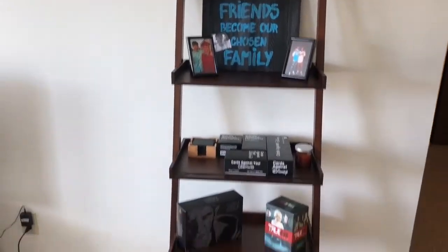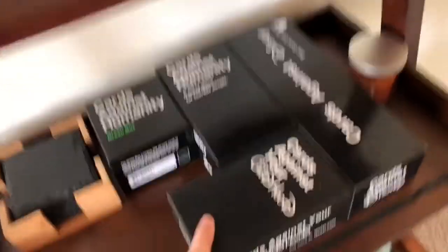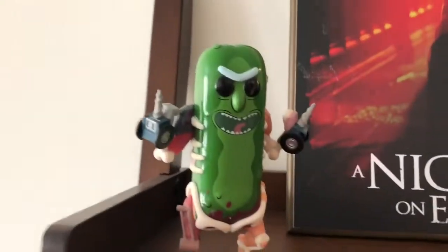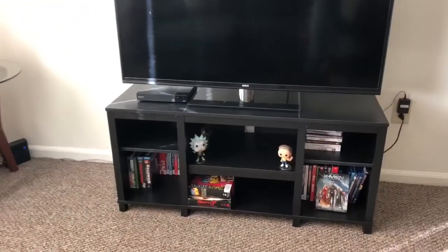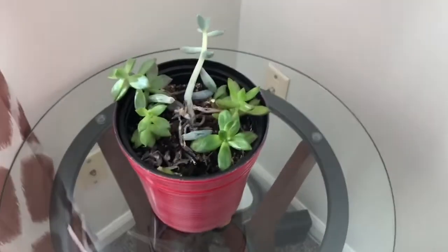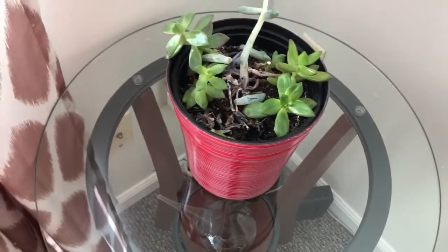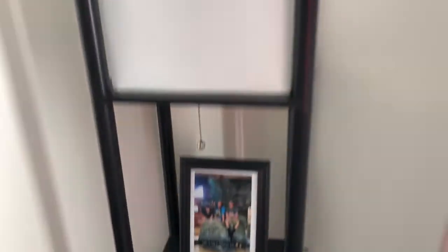We've got our little stand for movies and whatever. Jared actually bought Cards Against Humanity — the Childhood edition and the Disney edition — so I'm excited to play those because I love Cards Against Humanity. We've also got Pickle Rick and Stewie, and more pictures of Jared and I. Then we have our TV with our Blu-ray player and all our movies. This is our plant Fredward that Jared's aunt bought us, but I'm pretty sure he's sick or dying. We've also got a little light over here with a picture of Jared, Alissa, and I from Castaway Bay.